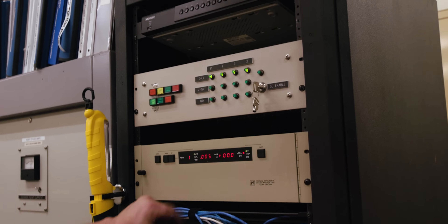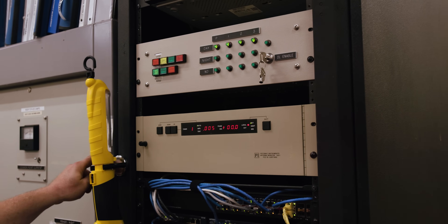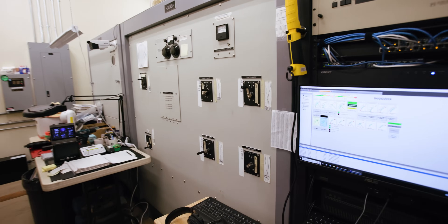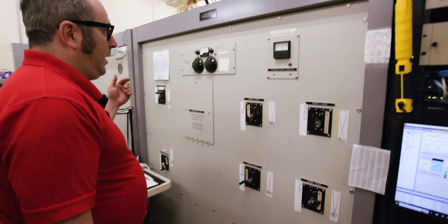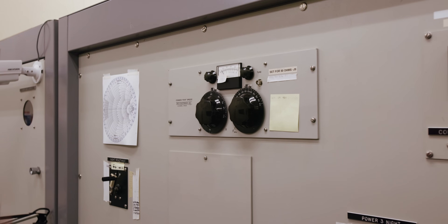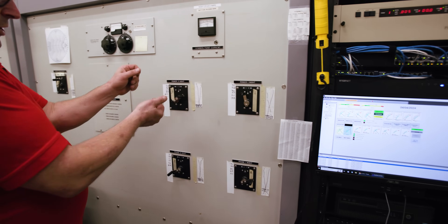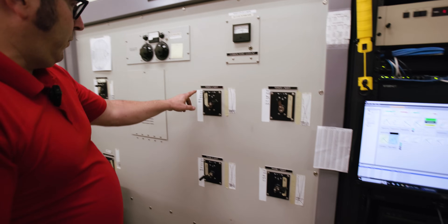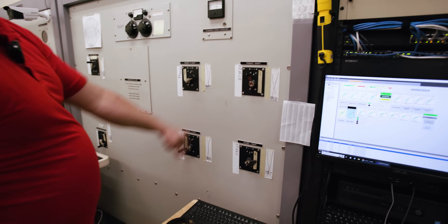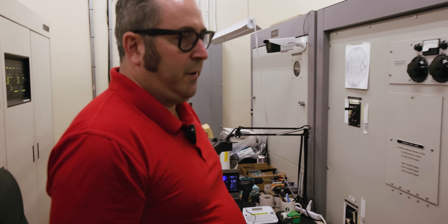Here is our antenna monitor. We use this to calibrate — if the night pattern readings are off our reference sheet, we can use this to calibrate it with our phaser. This is our phaser cabinet. We have to make sure the common point is always in a specific range — you're looking for the null to keep the reflected power at a minimum. We use these cranks to adjust the phase and ratio, and we keep a note of the past settings because sometimes moisture in the soil from rain will affect the pattern of our antenna system at night.